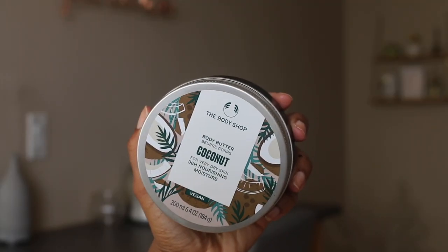First things first, let's take this out of the bag because this ain't from Sephora — it's the Body Shop. When did the Body Shop become so expensive? Because the last time I checked, this did not used to be $25. Okay, that's out of the way.